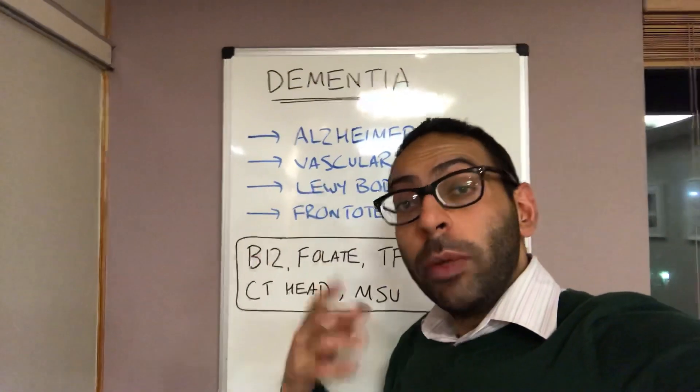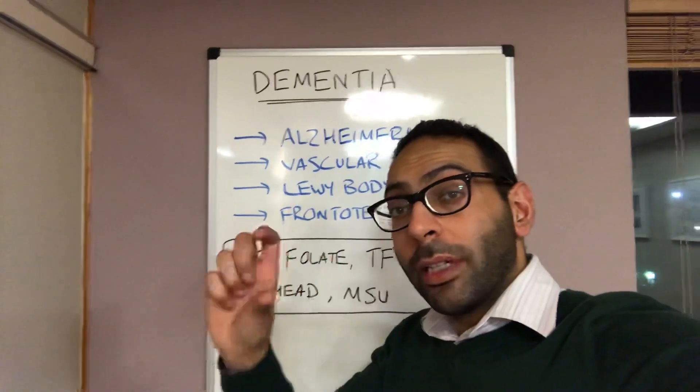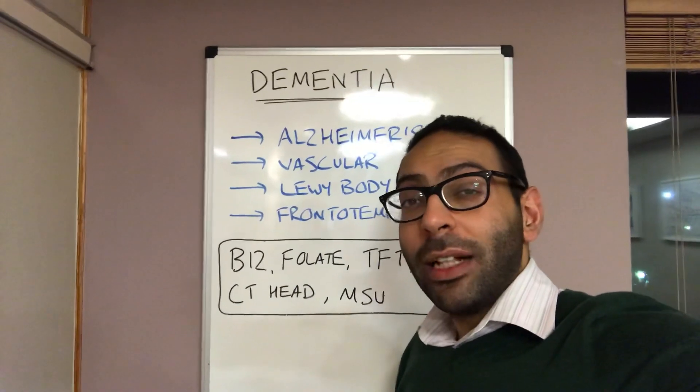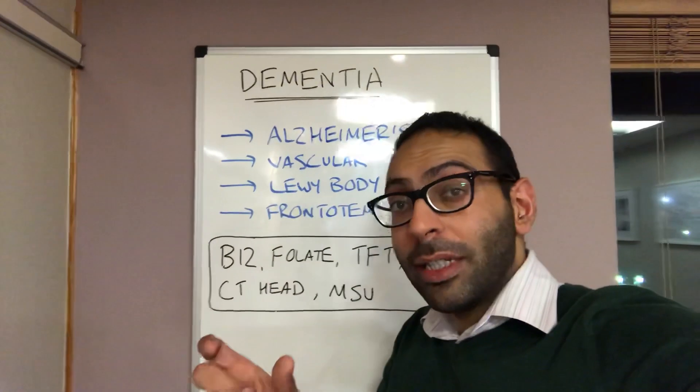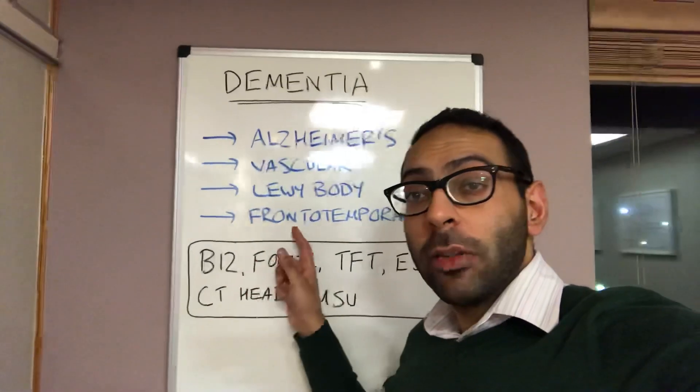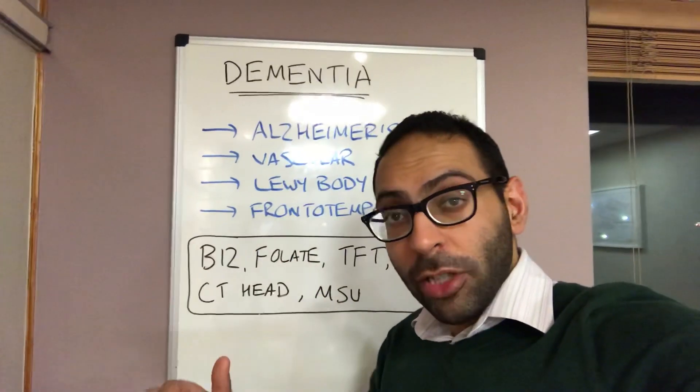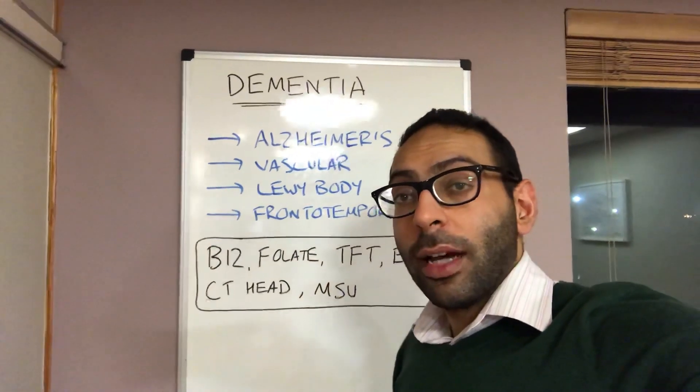Then you get your dementia with Lewy body, so you get these typical cortical and subcortical Lewy bodies, or collections of proteins in nerve cells, about 15% sometimes. It can be synonymous with Parkinson's disease dementia as well. And then you get your frontotemporal — a Pick's disease sort of picture — where you may get personality change alongside signs of dementia.